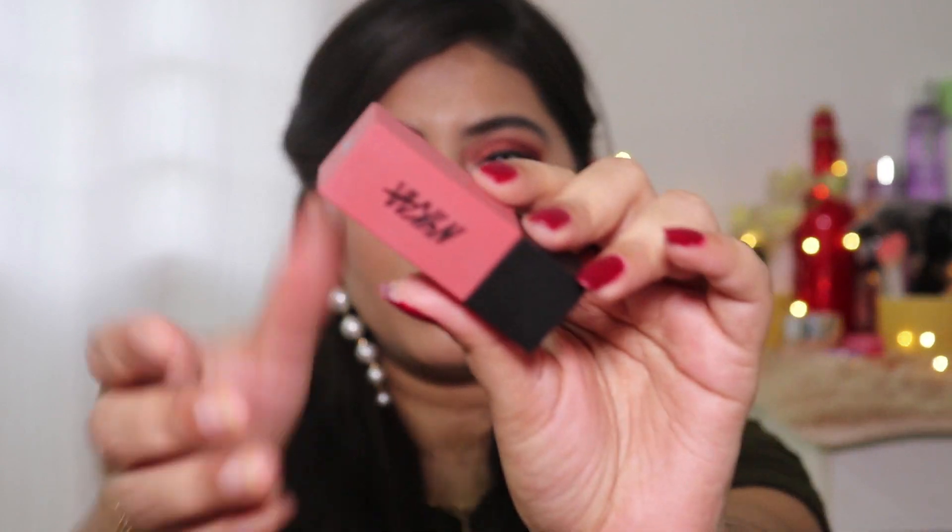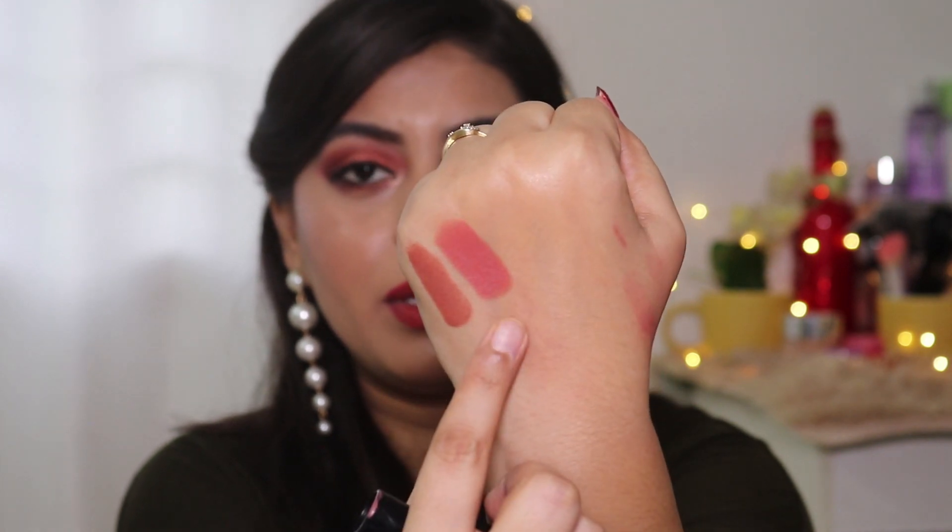I have one more lipstick from the same Nykaa Ultra Matte range — this one is in the shade Nefertiti. It's the same formula, but this one is a peachy nude. Comparing the two: Jane is a terracotta brown nude that will look good on light to medium skin tone, and even on a little deeper skin tone. Nefertiti is good for light to medium skin tone, but may wash out on darker skin tones.